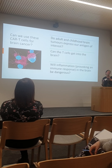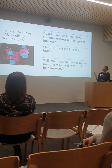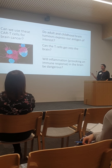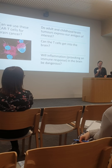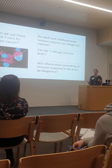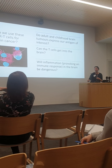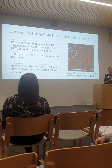The big question is: can we take this product and apply it to brain cancer? There are three main challenges we have to address. First, do adult and childhood brain tumour cells express that antigen GD2? Second, can the T-cells get into the brain — we've heard about the blood-brain barrier and difficulty of access. Third, what will happen once they're in there? We're deliberately causing inflammation, trying to get an immune response in the brain, which can produce neurological symptoms similar to disease progression.